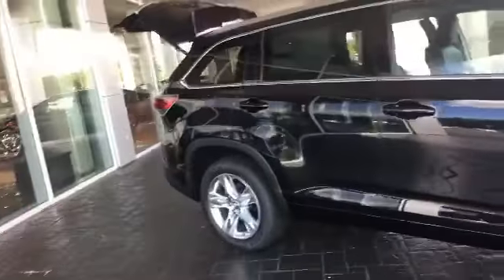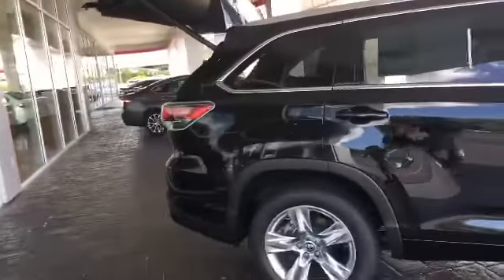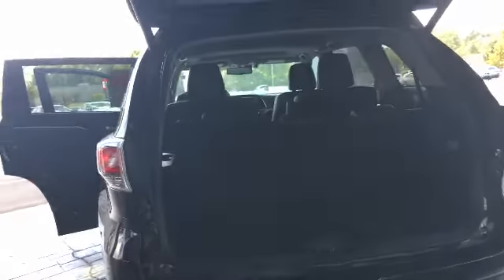It is the Limited as you were asking for. It has your alloy wheels. Beautiful, beautiful car. The only thing with this one is that it does have a black interior, but this does give you the idea of what it looks like on the inside — 60/40 split with these seats.